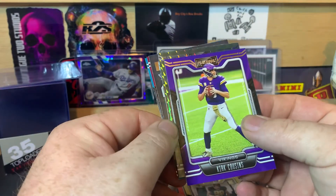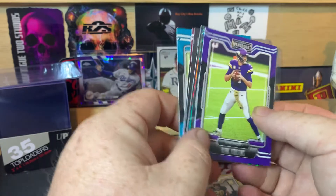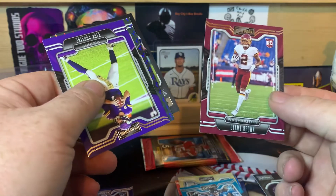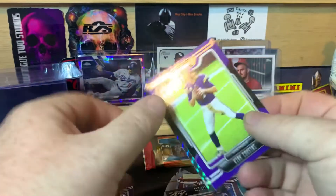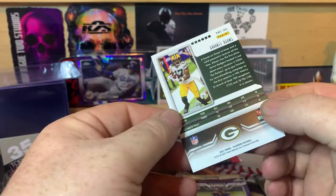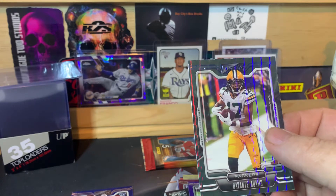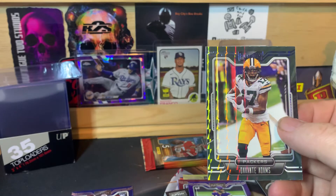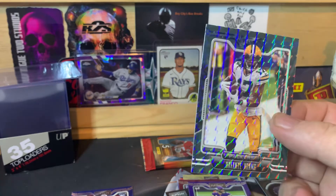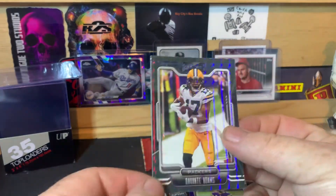Kirk Cousins, and we do have a foil prism-looking card in here, so we'll save that for last. Luke Farrell rookie, Deami Brown, Dez Fitzpatrick, and then a Devante Adams. I'm not sure what this parallel is called — let me look at that box again. Two exclusive orange parallels. I think it's just a mosaic — that's what they're calling it. Doesn't look like it's numbered. We'll call it a mosaic; that's kind of the design it has.